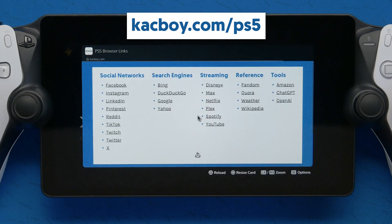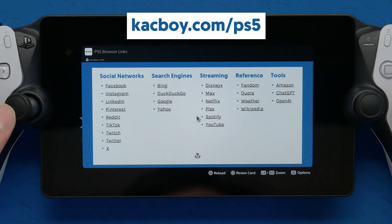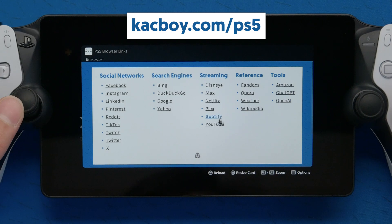In addition to that, I also made a little web page on my site — cackboy.com/ps5. It's a little dashboard that shows you a bunch of the most popular websites. You can type in cackboy.com/ps5 and send that URL to anyone on your PSN account.